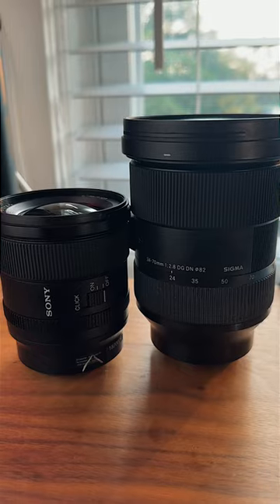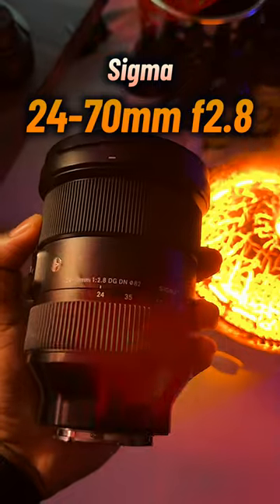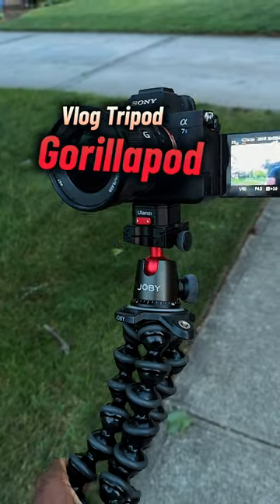In terms of lenses, I use the Sony 20mm f1.8 and I also use the Sigma 24-70 f2.8. What's holding up the camera is the heavy duty tripod, and for vlogs I use the Joby GorillaPod.